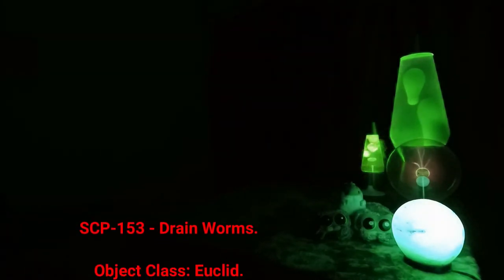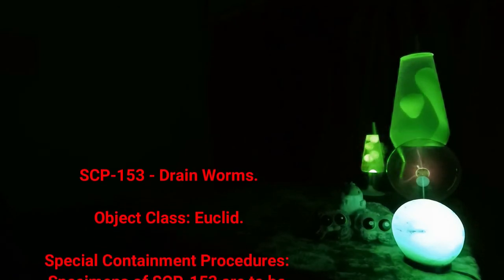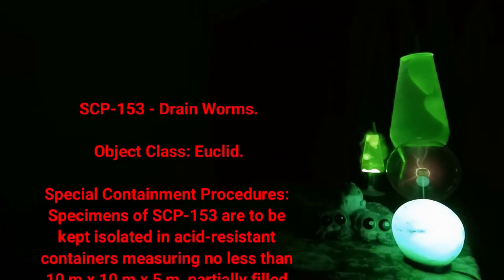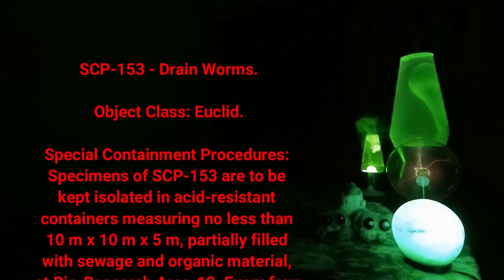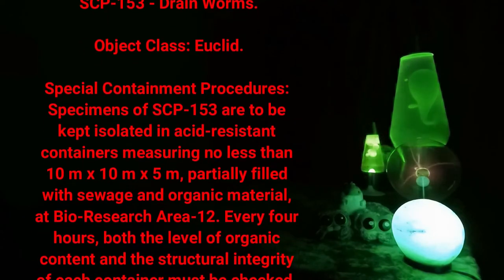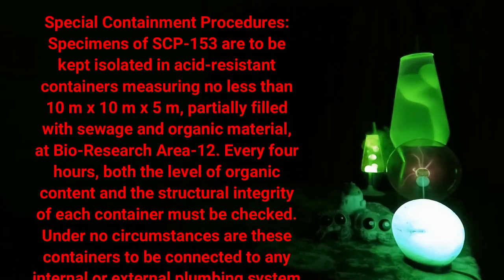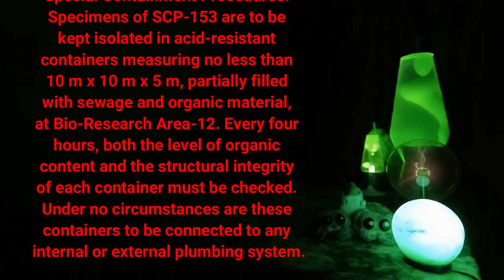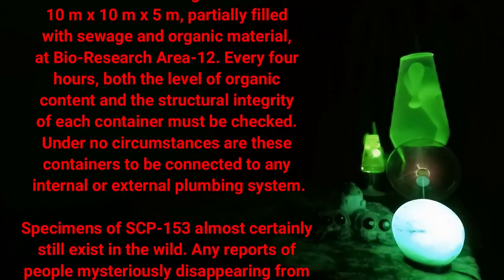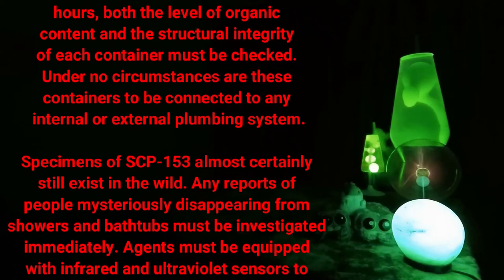SCP-153: Drain Worms. Object Class: Euclid. Special Containment Procedures: Specimens of SCP-153 are to be kept isolated in acid-resistant containers measuring no less than 10 meters by 10 meters by 5 meters, partially filled with sewage and organic material at Bio Research Area 12. Every 4 hours, both the level of organic content and the structural integrity of each container must be checked. Under no circumstances are these containers to be connected to any internal or external plumbing system.